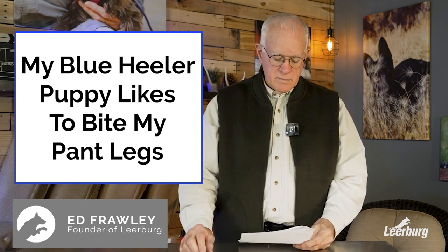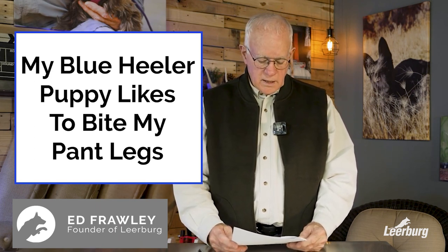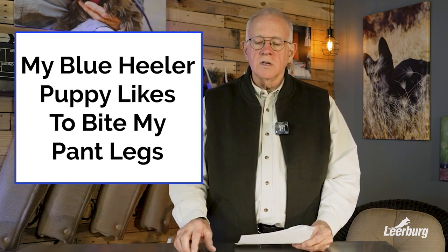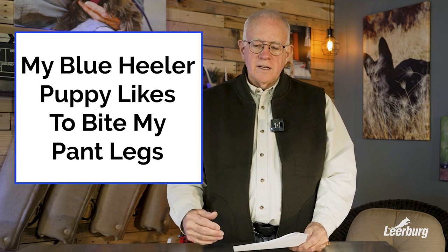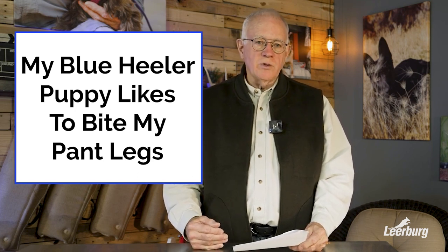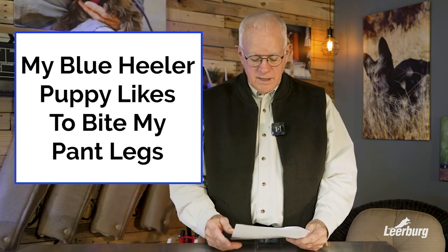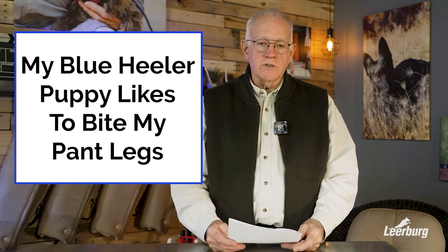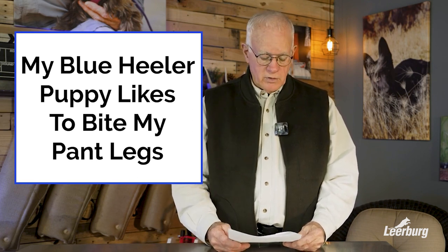Hello, my name is Ed Frawley. My wife and I own Leerburg. Today we're going to do a good question and answer on blue heeler puppies, but it applies to a lot of herding type dogs. We happen to have just lived through this exact same thing with a blue heeler puppy that we had a few years ago.